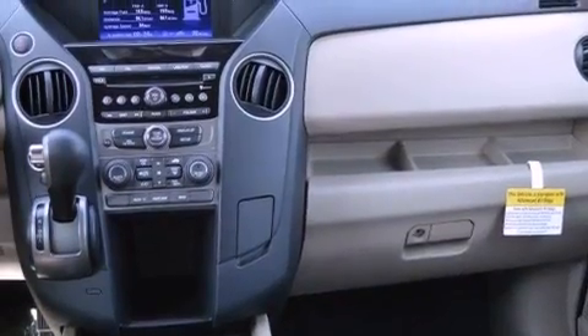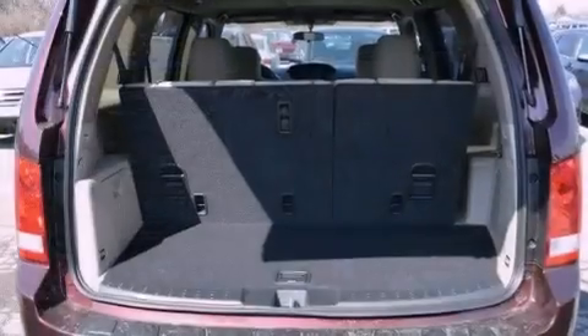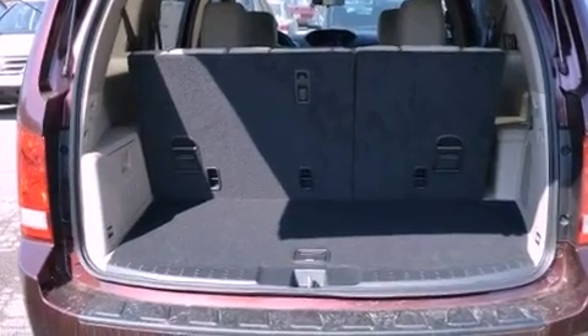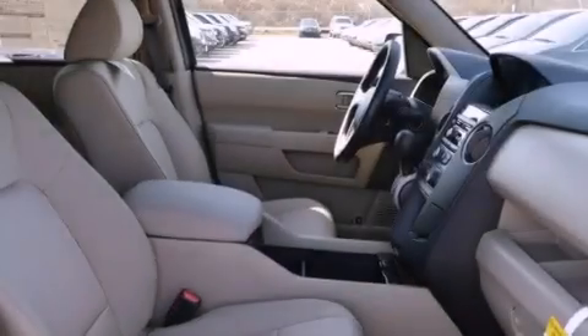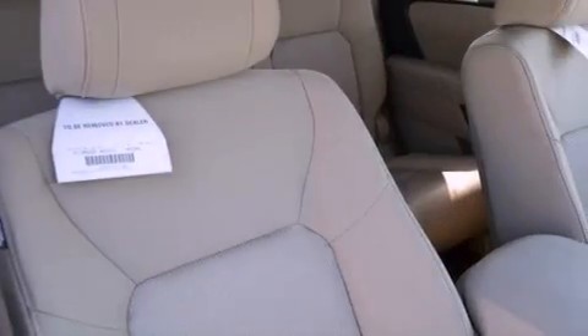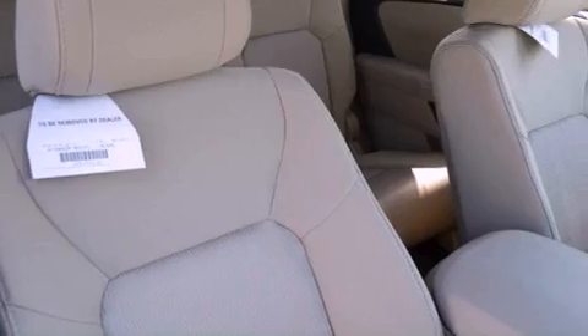The following features are also included: a rear view camera, a power driver's seat, external temperature display, a premium sound system, an electronic throttle, a trailer hitch receiver, an illuminated passenger side vanity mirror, brake assistance technology, air conditioning, and aluminum wheels.